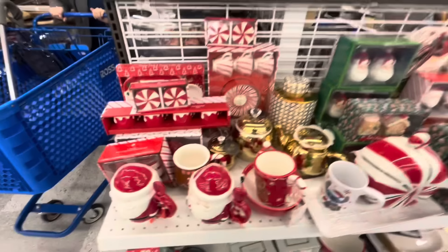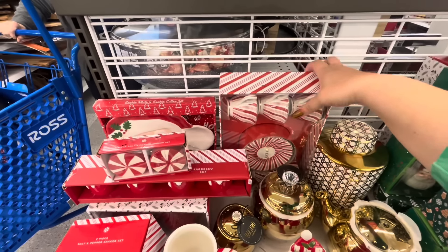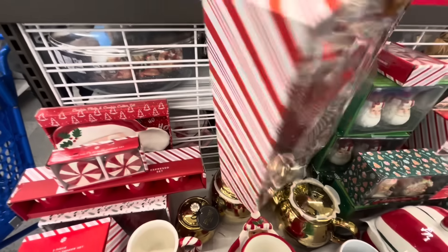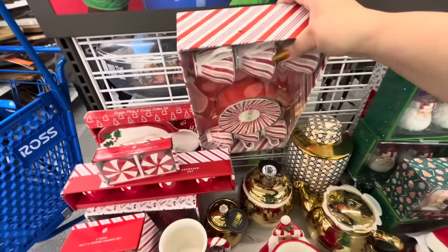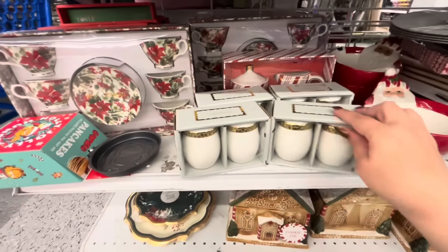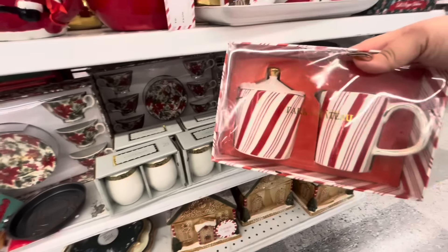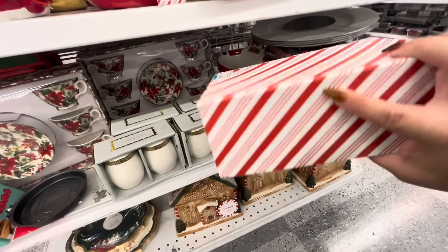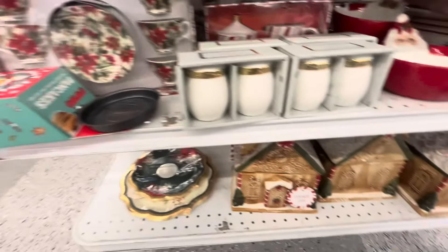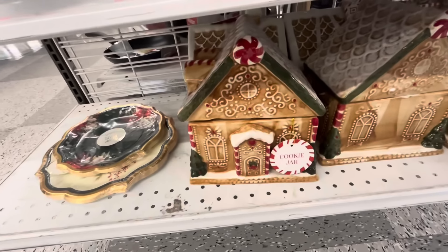Look at this peppermint set — it's a little tea set with peppermint stripe, $17.99, it's ceramic. And down here they have the sugar and creamer set — $9.99. If you buy that set you can get this. They also have the poinsettia print there. And look at that gingerbread cookie jar!